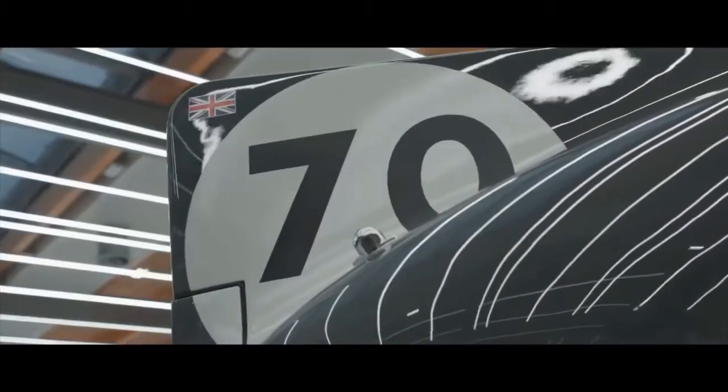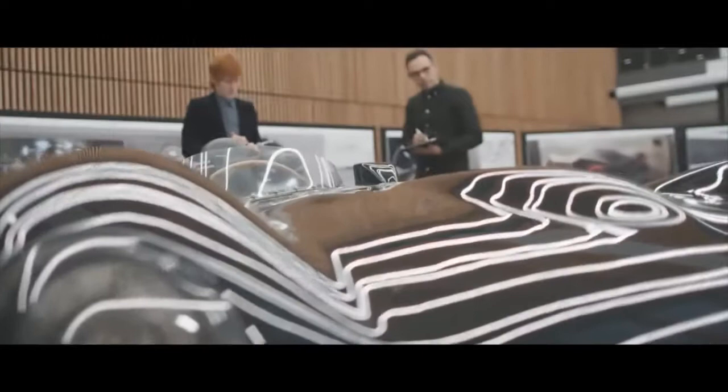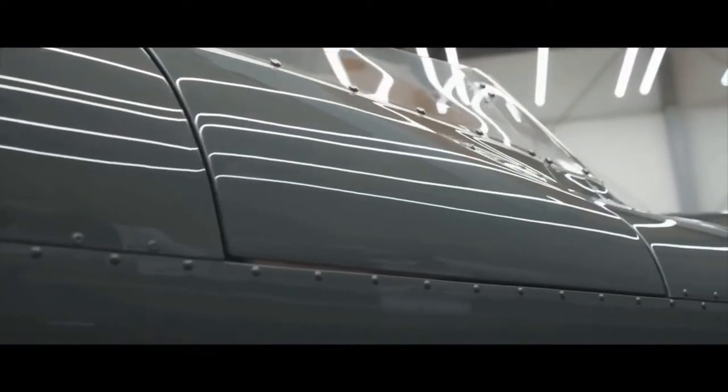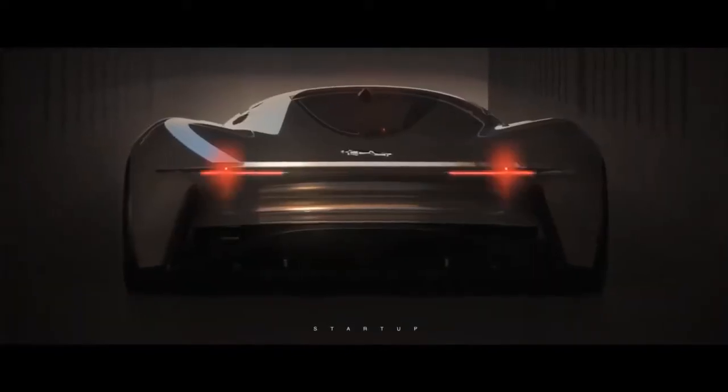We studied the shapes of these cars and we chose between different graphics that those cars have. We really wanted to get that feeling into this car but still make it feel like a car from the future. We love the way these cars are constructed and we wanted to do that in a more modern fashion. So we decided to make this car in carbon fibre — it really allows us to create this amazing dramatic shape.